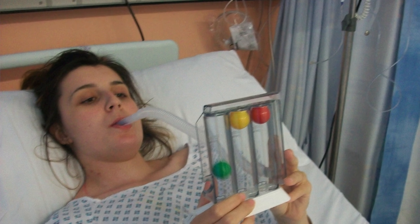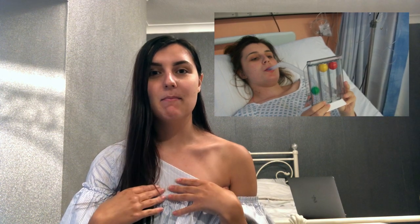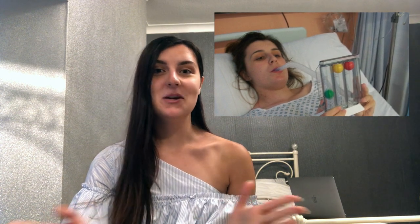In this picture you can see me blowing through a tube, trying to push three balls up at once. That's to monitor my lungs and lung capacity, to make sure everything was fine — and it was. I could blow through it absolutely fine.